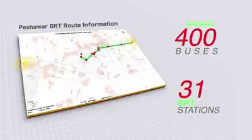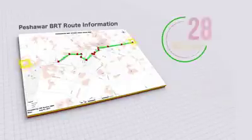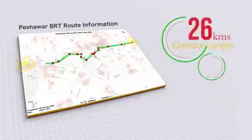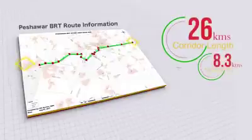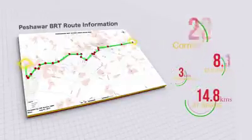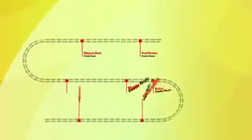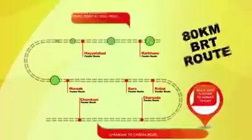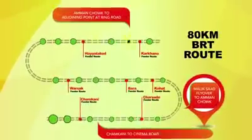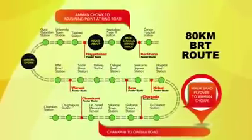These buses would cater to all travel requirements. The length of the BRT corridor is 26 kilometers, including 8.3 kilometers of elevated section, 3 kilometers of underpasses, and 14.8 kilometers of at-grade section. It is expected that Peshawar BRT will daily facilitate 450,000 passengers. The BRT will also provide commuting facilities to less populated areas through an 80-kilometer-long road network.